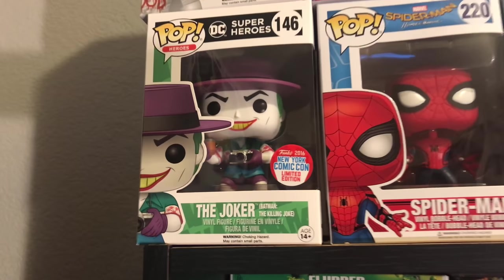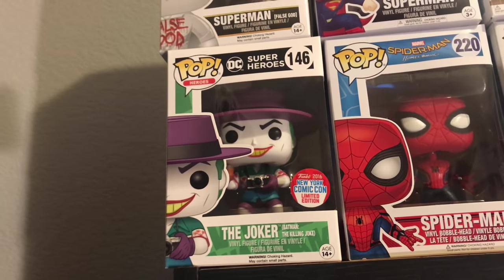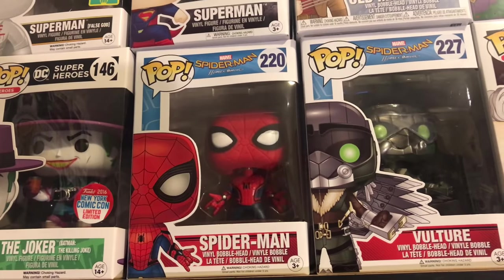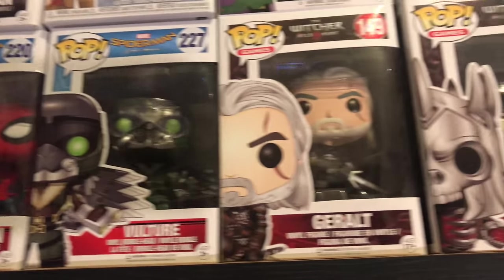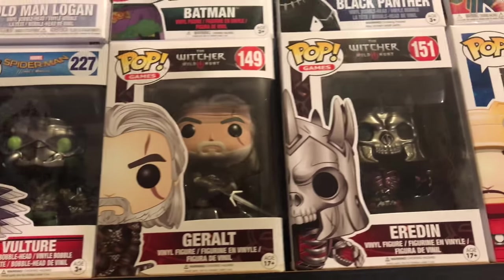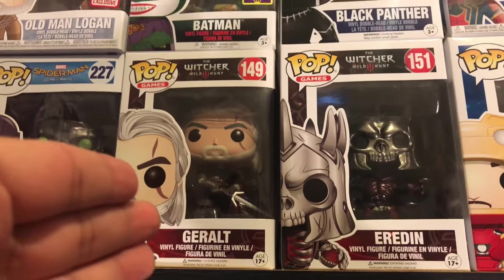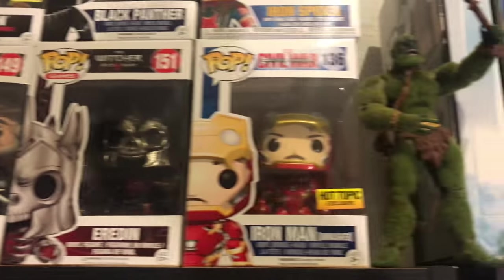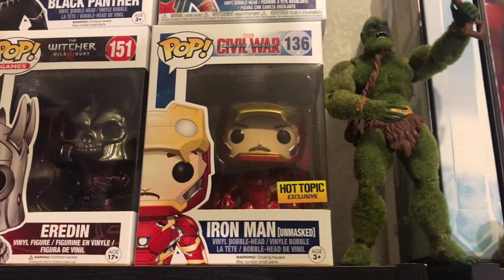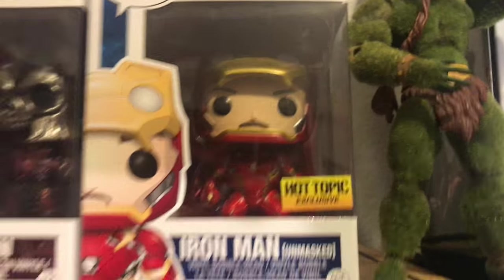Coming down here you have the New York Comic-Con 2016 Joker from A Killing Joke — really like that pop. You have Spider-Man from Spider-Man Homecoming and the Vulture from Spider-Man Homecoming. Over here you got Geralt and Roach from The Witcher 3 — honestly one of my favorite games ever. Then you got the Unmasked Iron Man, a Hot Topic exclusive, one of the very first pops I got.